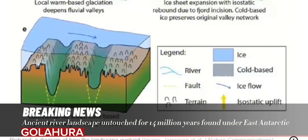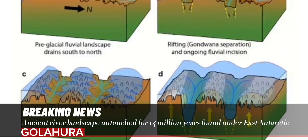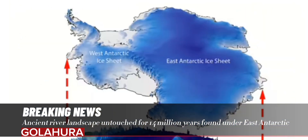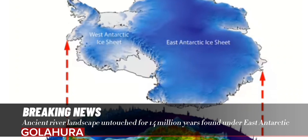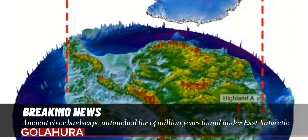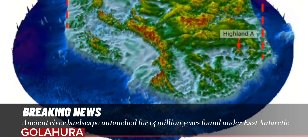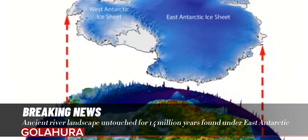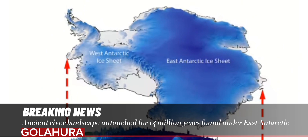Paper co-author and environmental geophysicist Professor Neil Ross of Newcastle University, England added: "It is remarkable that this landscape, hidden in plain sight for many years, can tell us so much about the early and long-term history of the East Antarctic Ice Sheet. The work is also helping us to understand how it might evolve in response to future climate change."